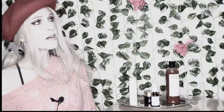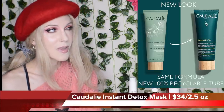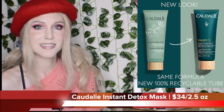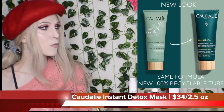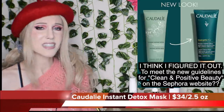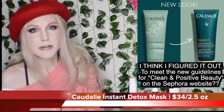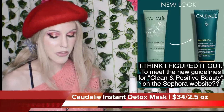One more reformulation I wanted to talk about this month: the Caudalie Instant Detox Mask. With this one, it's actually completely the same formula but now in a 100% recyclable tube. On one hand I'm really happy to see this because Caudalie is a brand I have critiqued for being the opposite of eco-friendly. Looking at it, it still appears to be a plastic tube — I'm guessing they possibly upgraded the plastic to a more recyclable variety. I really just feel neutral on this. It doesn't make me feel more incentivized to buy from Caudalie.